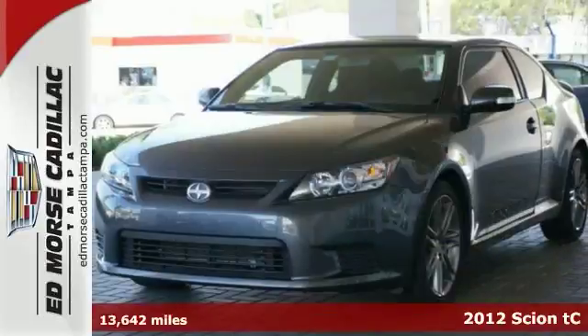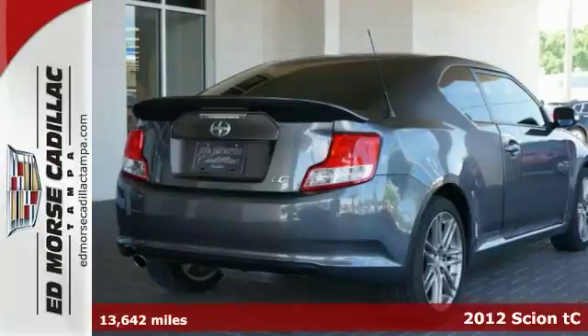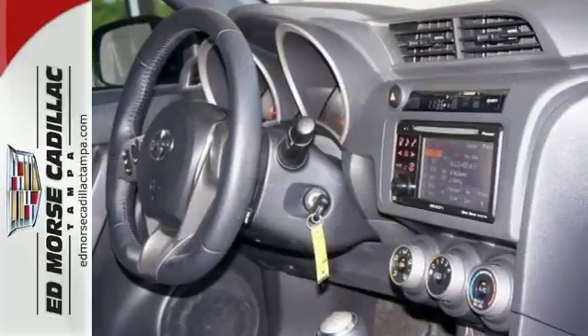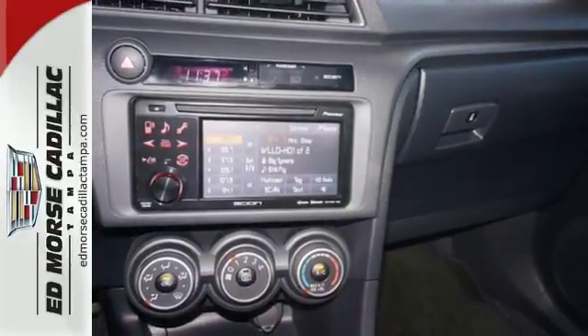Here's a real nice 2012 Scion TC. This vehicle comes with a sunroof — just one click — and you've got the keyless entry, which provides a convenient method of managing your locks in the vehicle. It also has a manual transmission and a premium sound system.